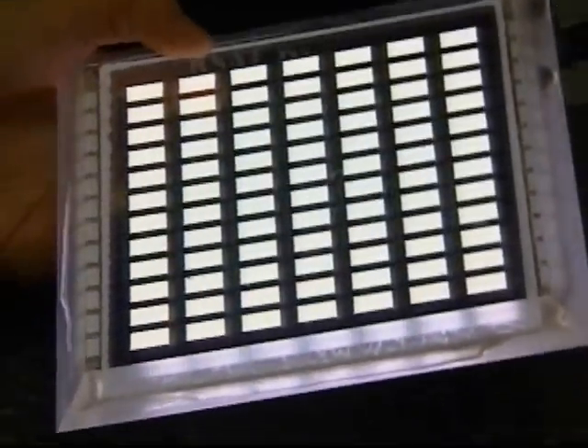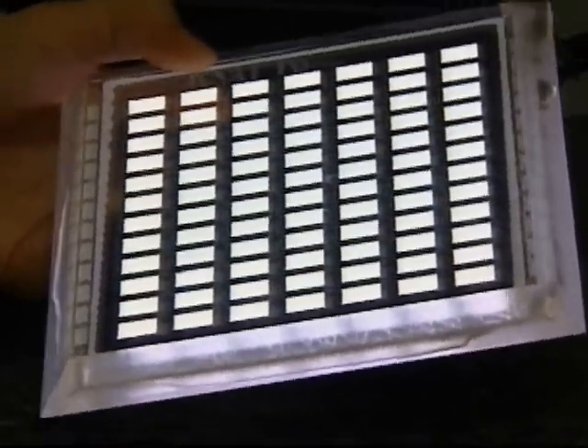A light bulb would be at tops 17 lumens per watt, and these white lights have been shown to be over 50 lumens per watt. So they're very much more efficient than the incandescent light bulb. They're approaching the efficiency range of compact fluorescents.